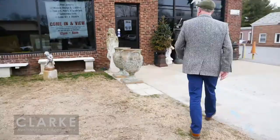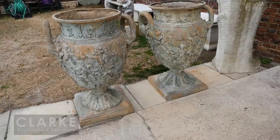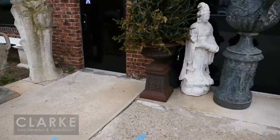Over here, absolutely wonderful — not overly old, probably 30 or 40 years, but the best quality. Look at the work on these bronze urns and look at the size of them — I'm six foot two. Absolutely wonderful quality, came from a Rye estate. These are estimated at three to five thousand.